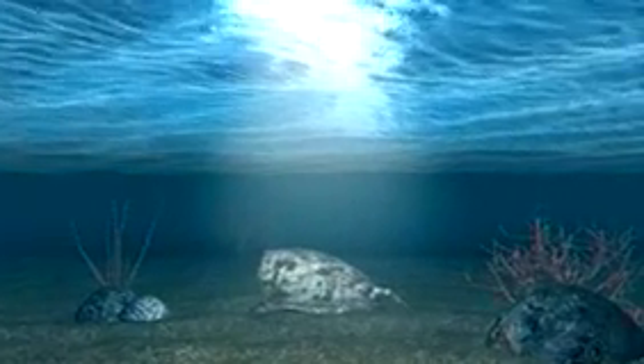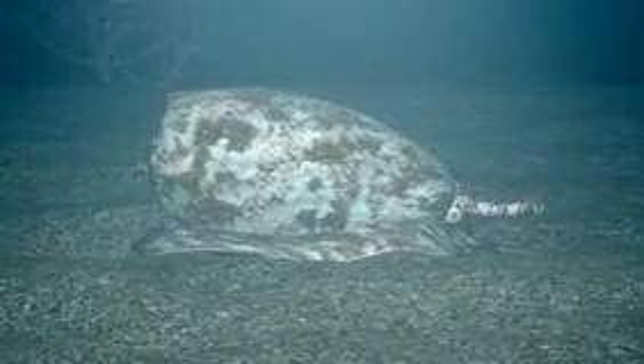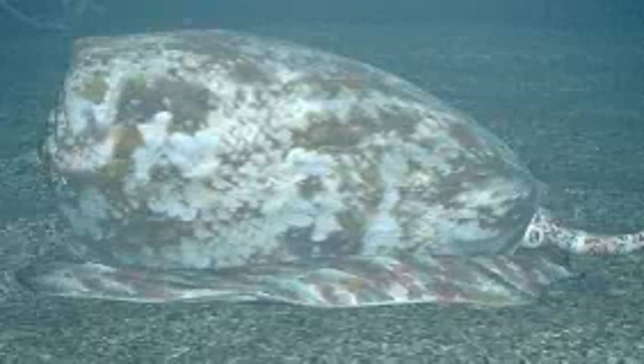Cone snails are marine snails found in reef environments throughout the world. All species of cone snails have a highly sophisticated venom production apparatus and delivery system.